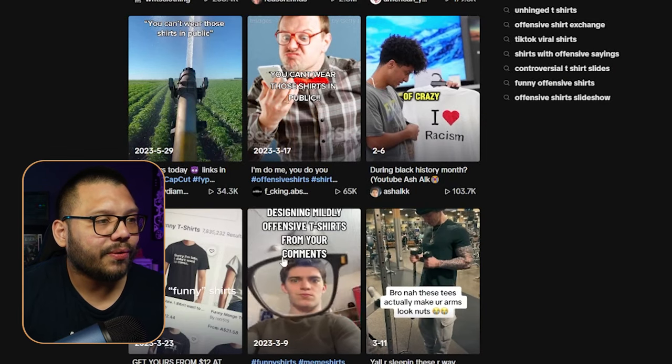Remember: when it comes to print on demand t-shirt designs, a lot of the time the simpler the better. People like simplicity — they don't like being overwhelmed with colors, text, and sayings. So now that we know how to get started and how to design our shirts, how are we going to market them? Marketing on TikTok honestly has to be the easiest thing you can do, especially when it comes to print on demand and things like t-shirts.